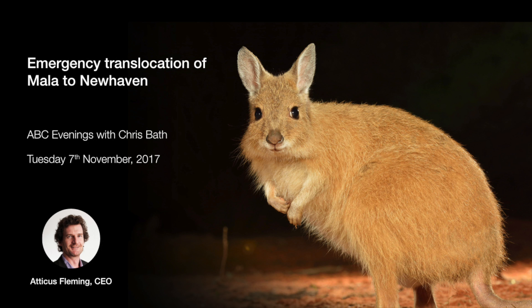We'll take them to New Haven, where we've rapidly built a 150-hectare feral cat-free area. That's the first stage in a much larger feral cat-free area at New Haven, so the future for the mala there should be very bright. New Haven is about an hour's flight away — the most relevant way I can put it for the mala.